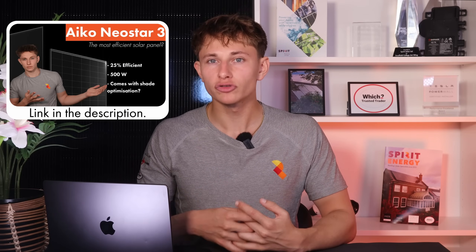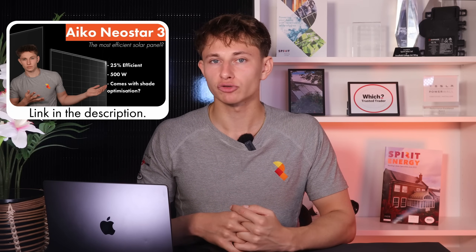So is IKO overselling the technology? Possibly. But either way, the advanced technology is still helping the panel handle shade, and it's not coming at a premium price — IKO panels cost about the same as other top panels in the industry, so you're getting better shade mitigation for no added cost. It's also worth noting that even without this advanced shade technology, IKO currently still have the best panels on the market, with the new Neostar 3s cracking 500 watts with 25% efficiency.